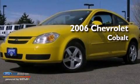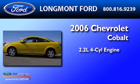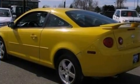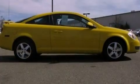This is a 2006 Chevrolet Cobalt. It has a 2.2-liter four-cylinder engine and an automatic transmission. Features include aluminum wheels, cruise control, and full power accessories.